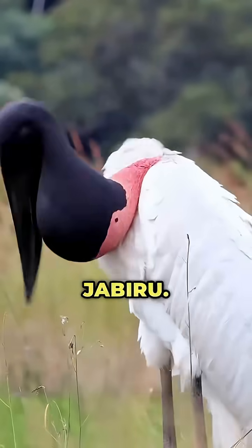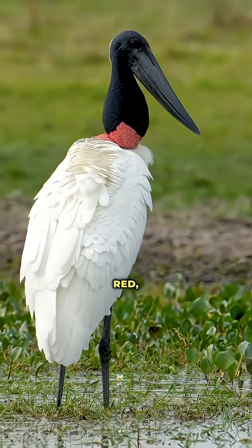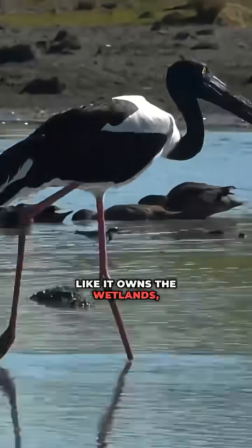Number 4, the Jabiru. With a black head, massive beak, and a neck that turns firetruck red, it struts around like it owns the wetlands. And it kinda does.